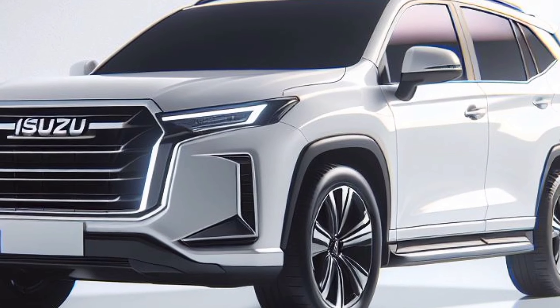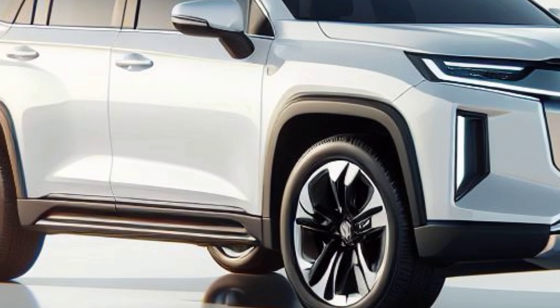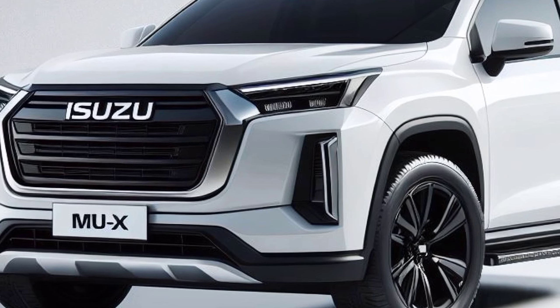The LED taillights improve visibility while maintaining a modern look. Overall, the exterior design of the 2025 MU-X Hybrid achieves the ideal combination between challenging performance and modern style.